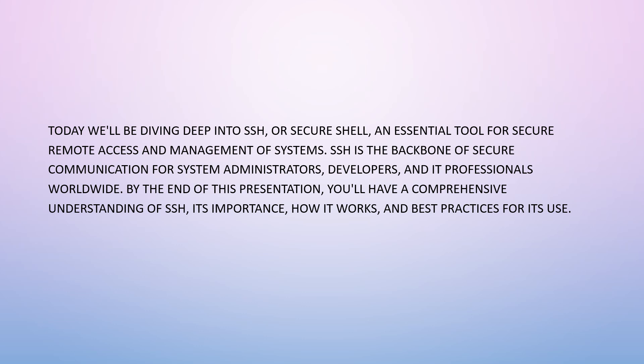Today we are diving into SSH, or Secure Shell — that is all it is. The H is just the H in shell. SSH is an essential tool for secure remote access and management of systems, and is the backbone of secure communication for system administrators, developers, and IT professionals worldwide. By the end of this presentation you will have gained a comprehensive understanding of SSH, its importance, how it works, and best practices for its use.